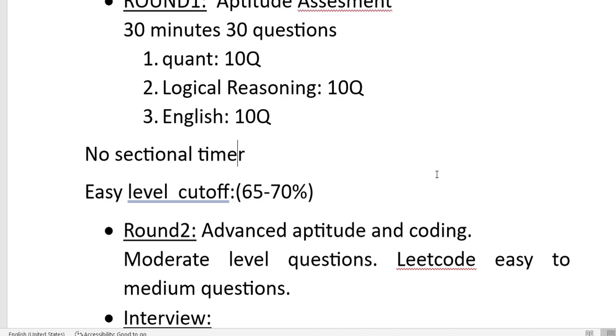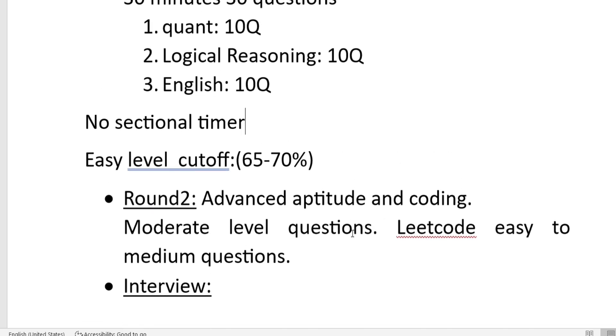The second round will be advanced aptitude and coding questions. The detailed pattern is not out yet — I will make a separate video once Round 1 is done. You can expect moderate to hard level aptitude questions and moderate level coding questions. Practice LeetCode easy to moderate level problems; HackerRank is also fine.